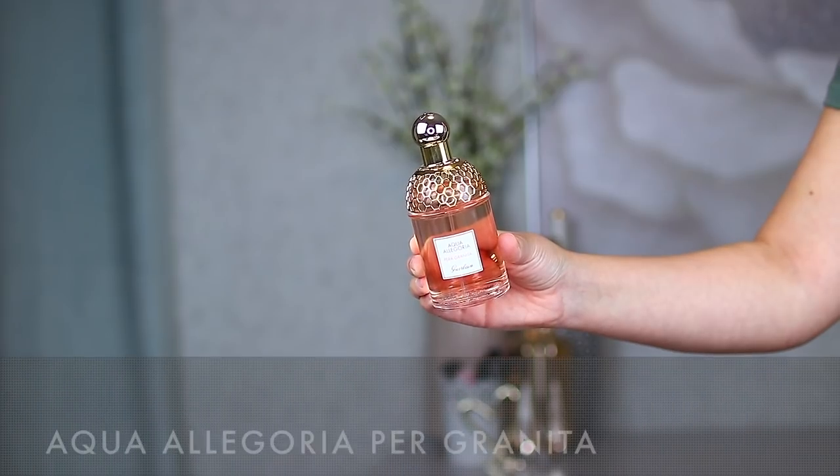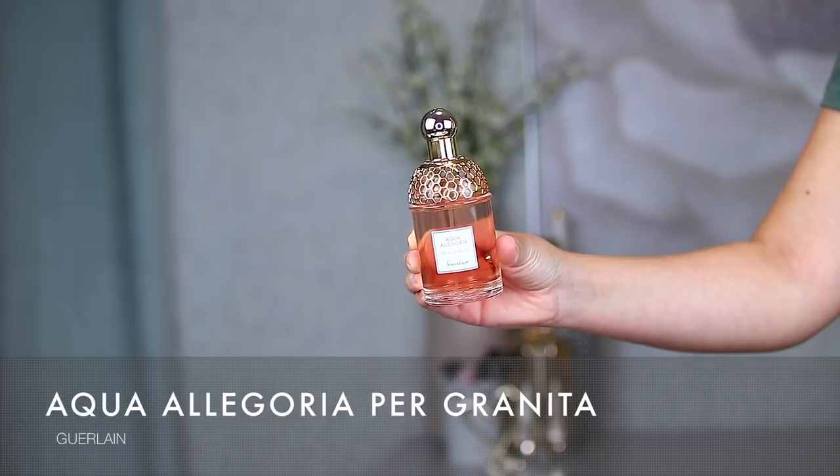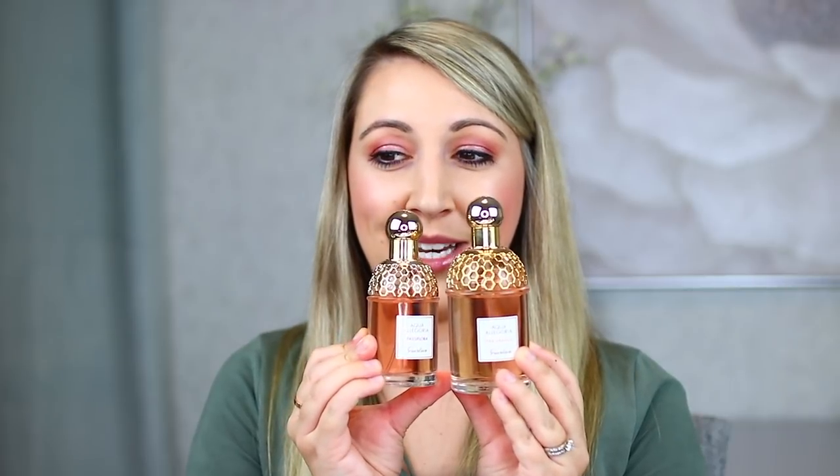The next one from Guerlain is the Aqua Allegoria Paragranita. This one reminds me of celebrating something — popping a bottle of champagne — fizzy, citrusy, elegant. I actually have the bigger bottle of this one alongside the mini of the Passiflora. The notes are bergamot, pear, and osmanthus. I got this one with one of my girlfriends while in Vegas and have really been enjoying this fragrance so far.